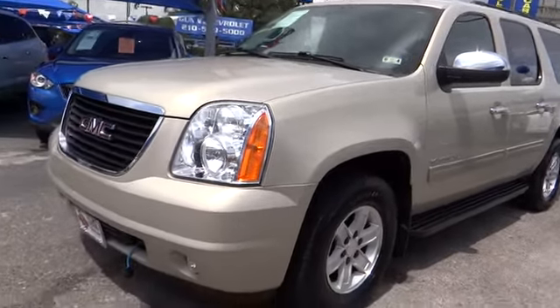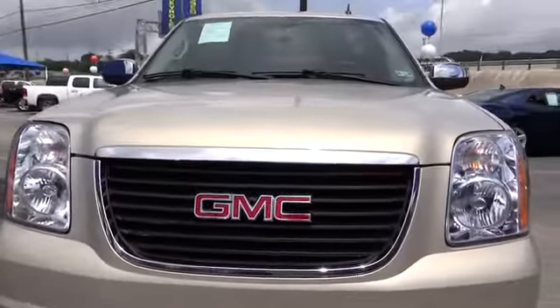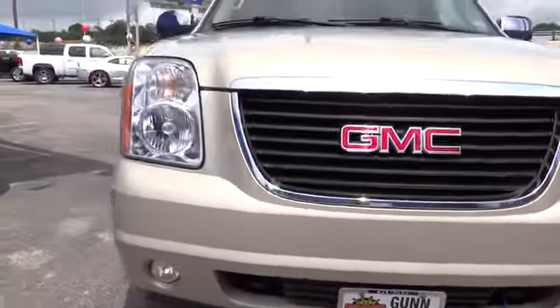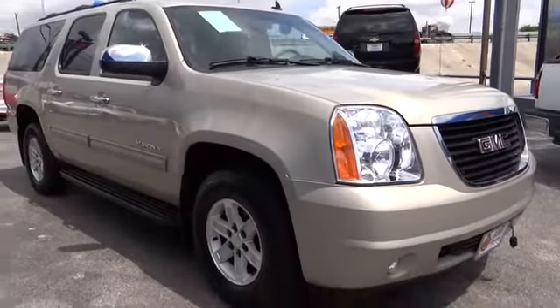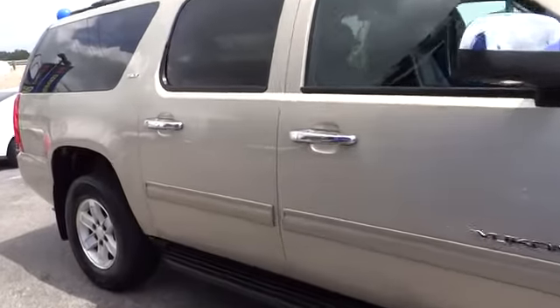The 2010 Yukon XL. The GMC Yukon XL is a great choice for families who need a full-size SUV with maximum seating. The looks don't hurt either, and it is priced below $40,000. This vehicle has less than 30,000 miles. Here are some of this vehicle's great options.